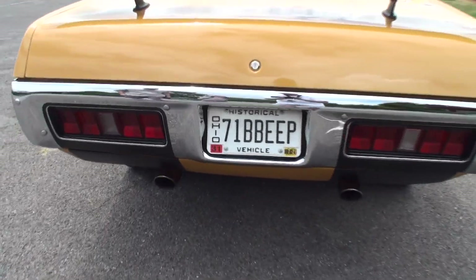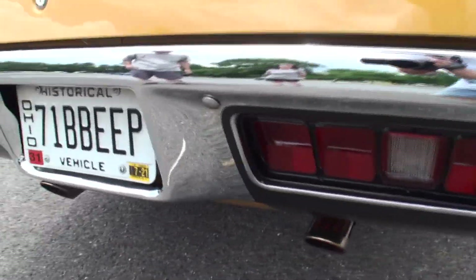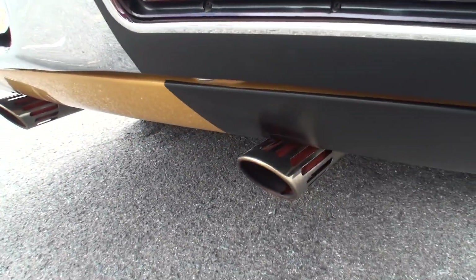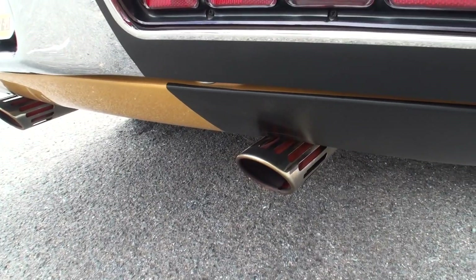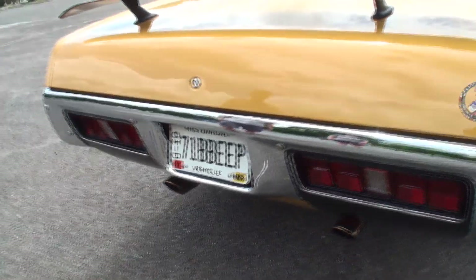Love the plates — 71B Beep. And I think the greatest tail exhaust of all time with the orange in the center to make it look like it's spitting flames.